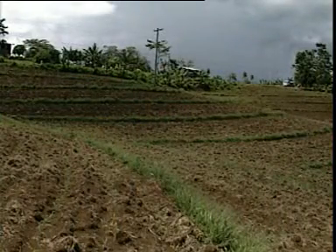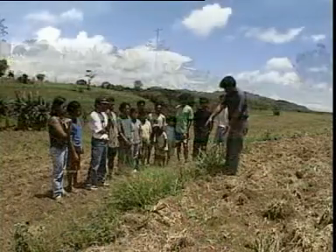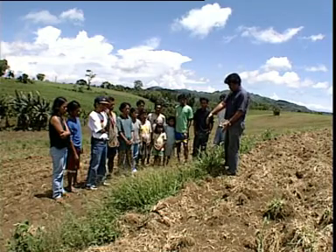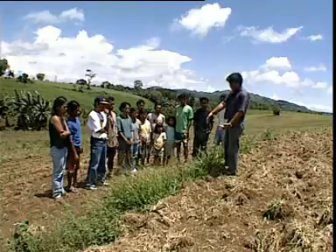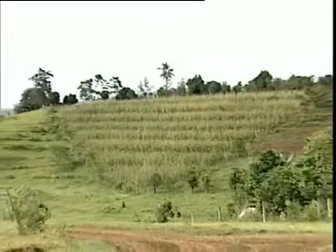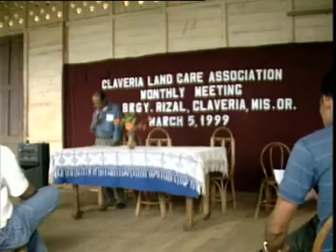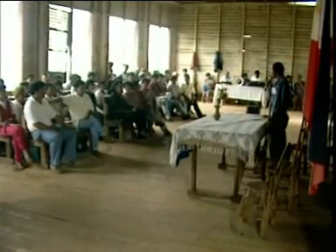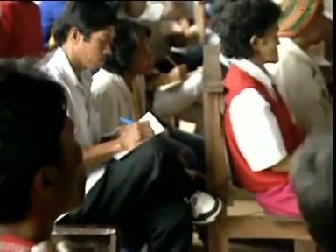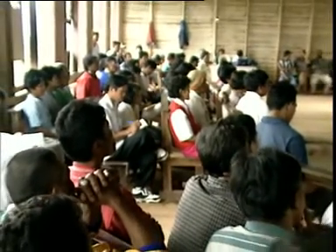There are more than 2,000 farmers in this area who have implemented NBS on their farms. But there are more farmers out there who have problems with soil erosion and need to put NBS on their farms. We can reach them by having information, education, and communication through slide shows, training, and by attracting the interest of local government units to support the dissemination of this conservation technology.